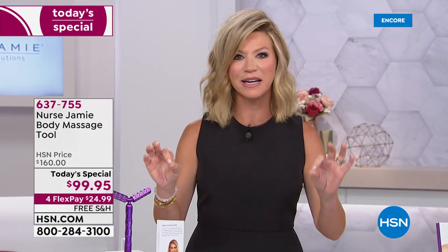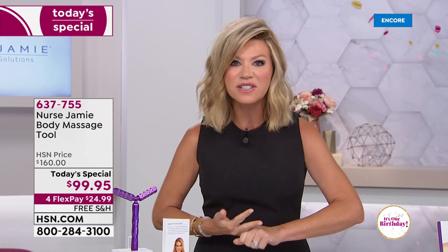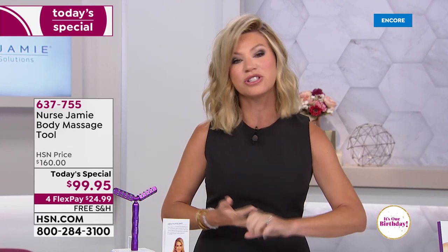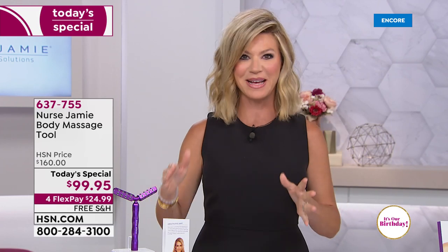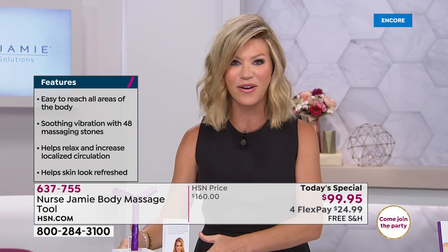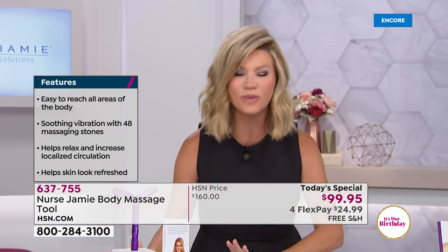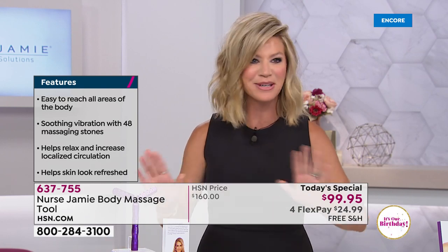We have it available for you — one of the hottest new body tools. If you go see licensed estheticians, physician's assistants, even dermatologists and plastic surgeons, all of these body treatments have to be bought in a series. What Nurse Jamie did for us is bring what we're looking for in doctor's offices home today, and it's in very limited quantity.